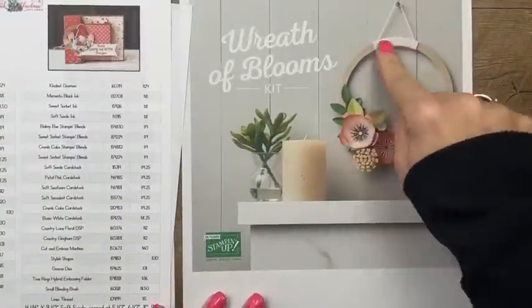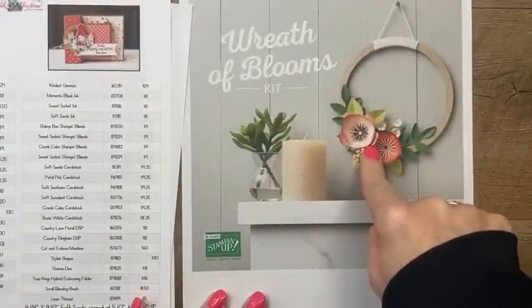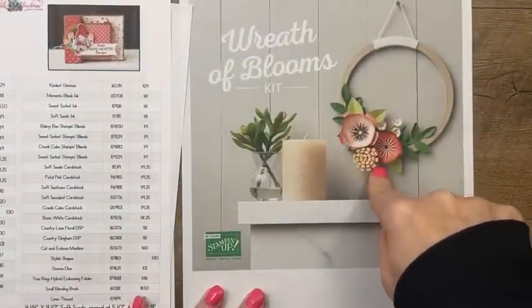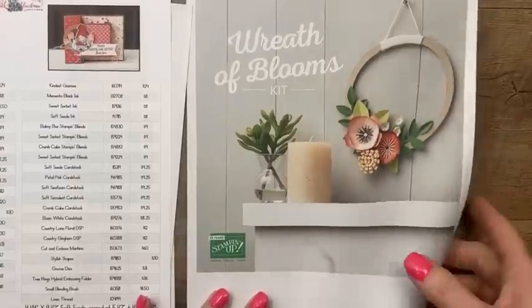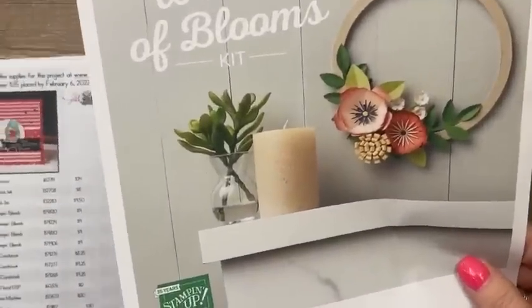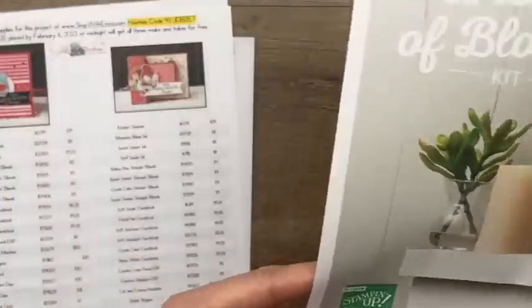There's also a new kit in our kits section online — it's this adorable wreath kit. It is only $13. I ordered that too and it's not here, so hopefully next week I'll have it for you to see. That's a really cheap kit.